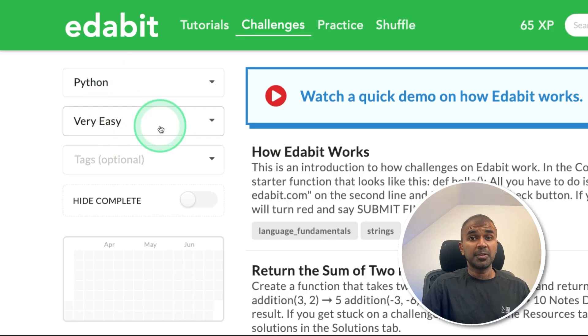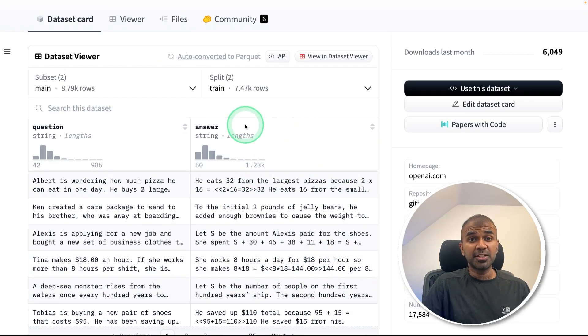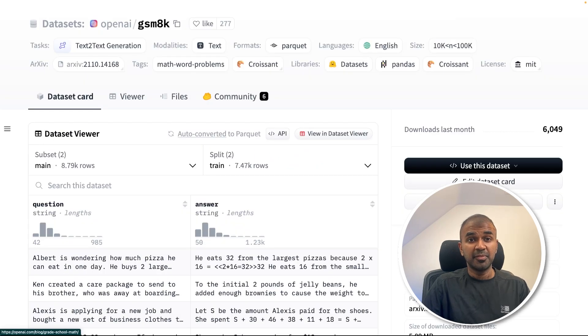We are going to test this more. Going to do some Python coding tests, a logical and reasoning test, and a security test.